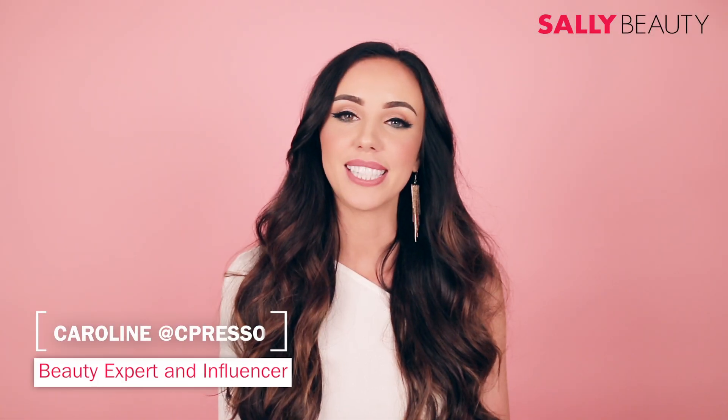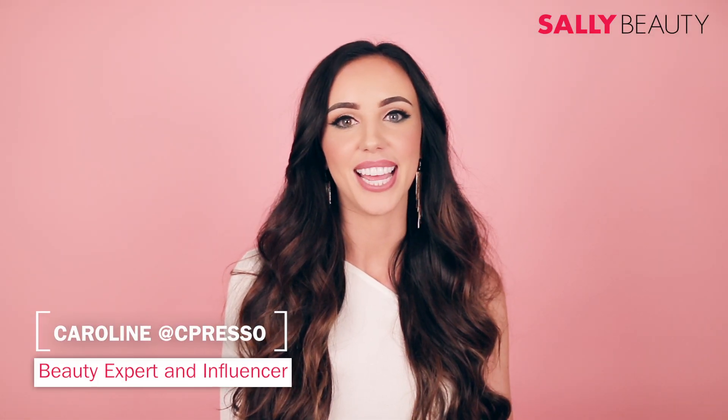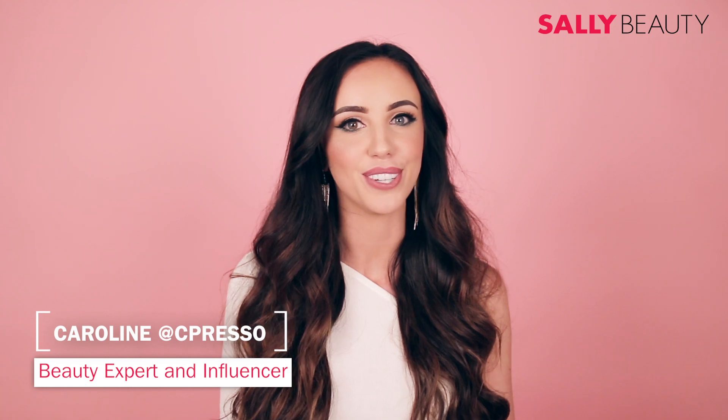Hi, my name is Caroline and I am a Sally Beauty influencer. My Instagram is cpresso, so you can find me there. Today I'm here talking about my top favorite Sally's products.